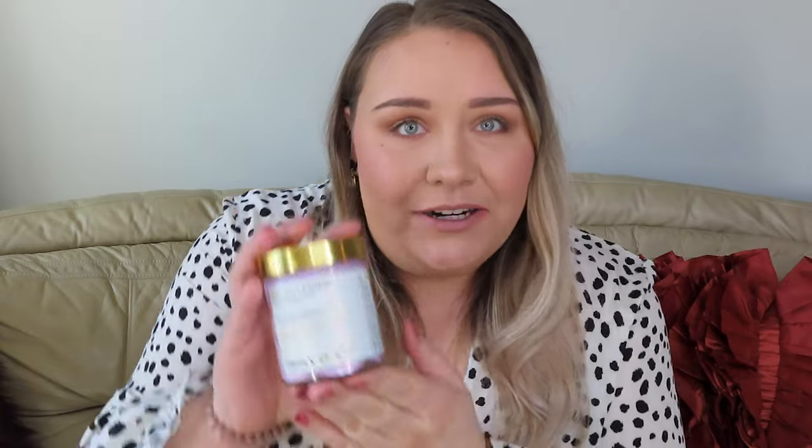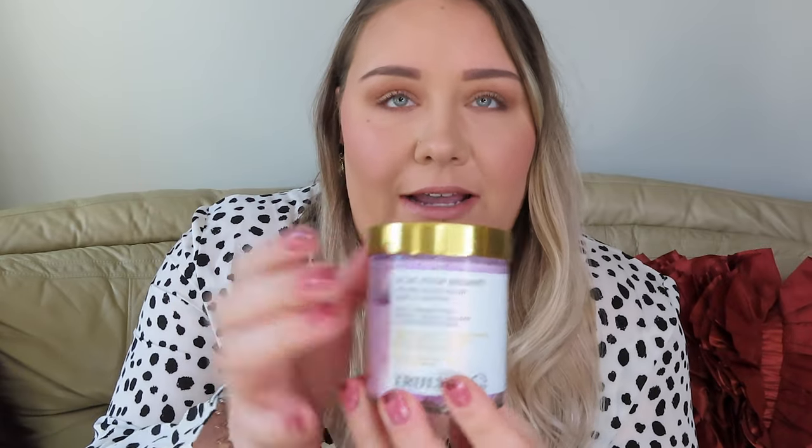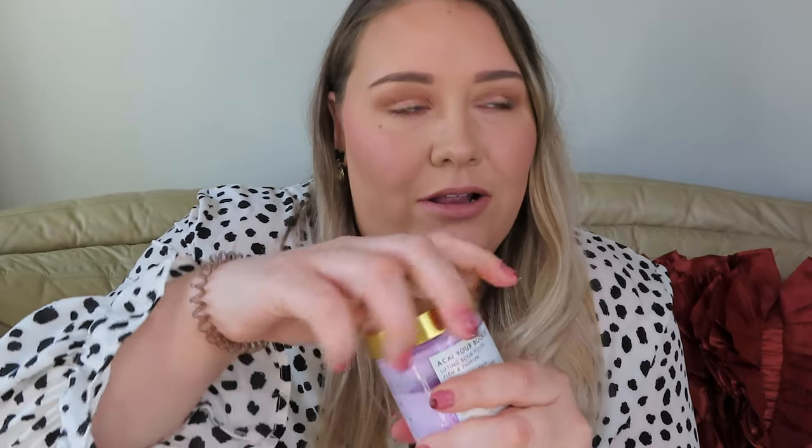Without further ado, let's hop right into it so I can share my honest opinion. We're going to start with the Acai Your Boobies line — the branding and titles of these products are just so brilliant and creative. The first product is the Acai Your Boobies Lifting Boob Polish. The packaging is so luxe — a glass container with a heavy metal lid. When you smell this it smells like a fruity oasis, like something you'd want to just dip your finger in and eat.